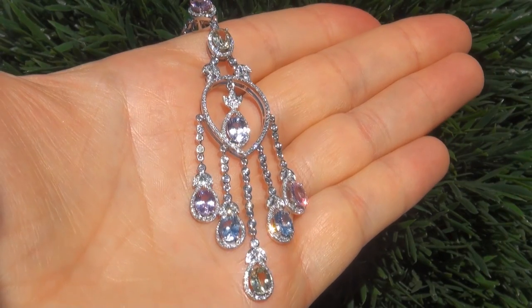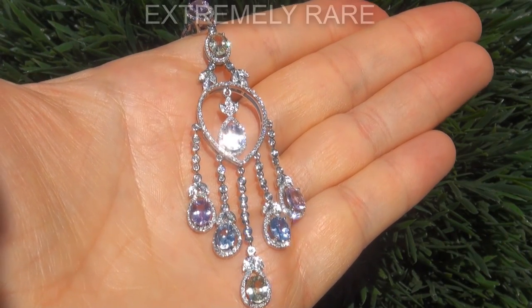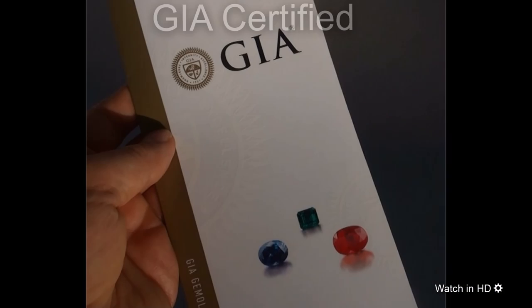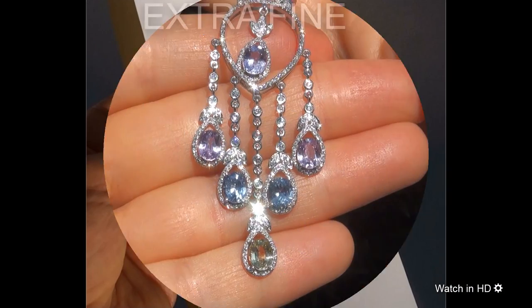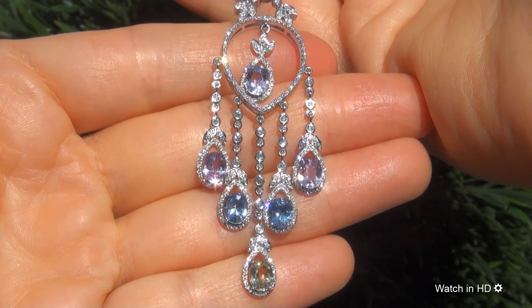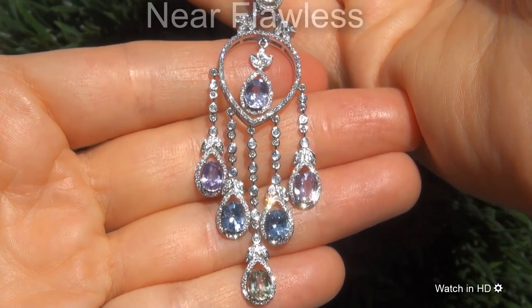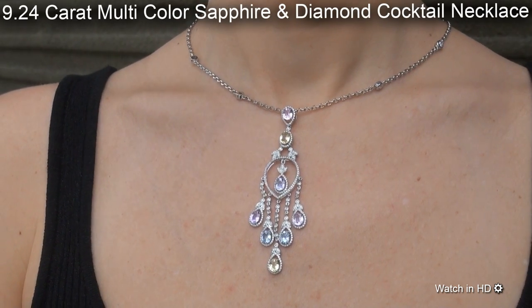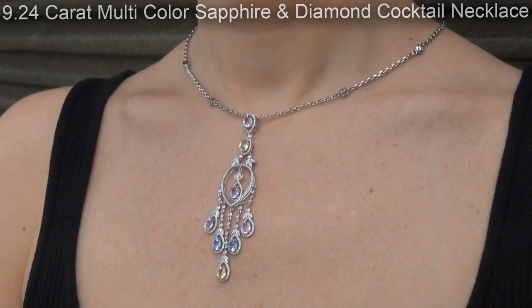Welcome to Certified Jewelry. Just in from our consignor is this extremely rare, investment-grade, GIA-certified, extra-fine quality, unheated and untreated, near-flawless, 9.24-carat multicolored sapphire and diamond cocktail necklace.